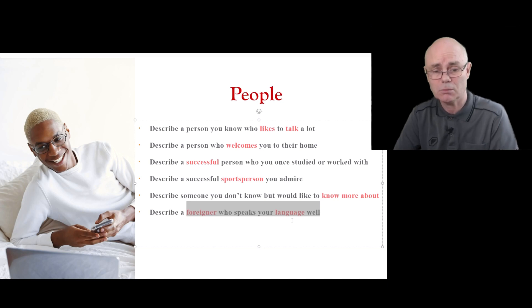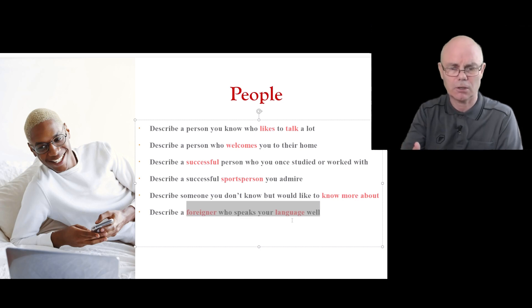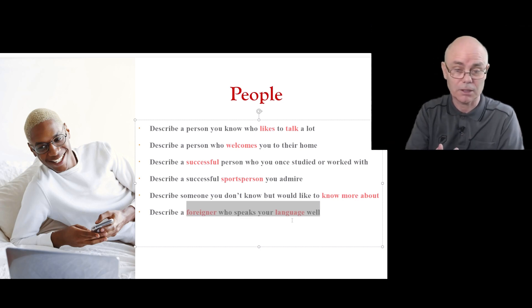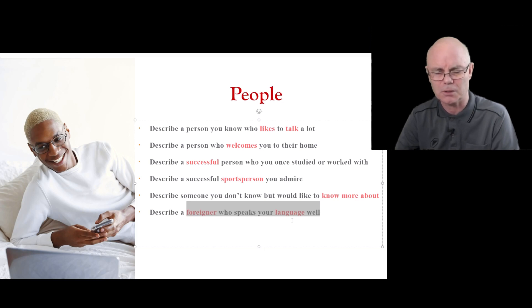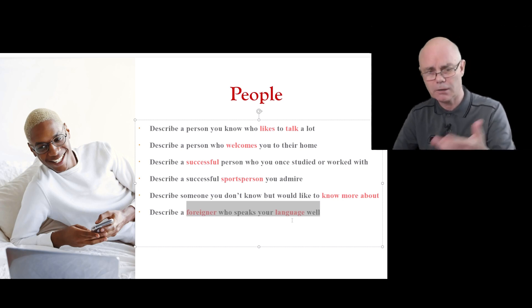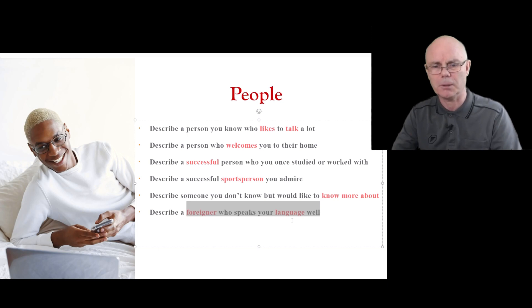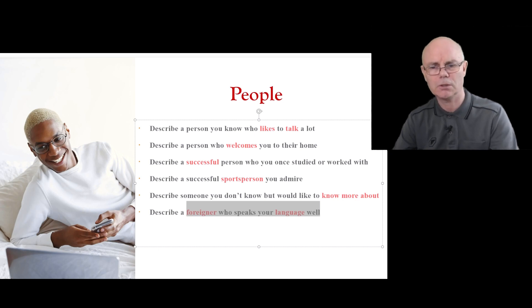You might also expect questions about languages and the advantages of speaking languages, and sometimes disadvantages — for example, you can hear people's gossip. Imagine sitting on a bus in another country and they're talking about you thinking you don't understand. Most people are nice to foreigners though, which brings up a great part three question: why are most people polite to foreigners? I think most people like to be a good host and want to be good ambassadors for their country.